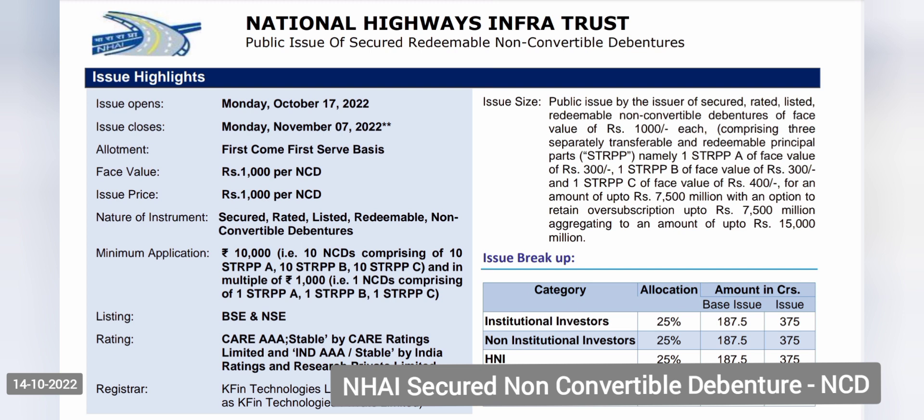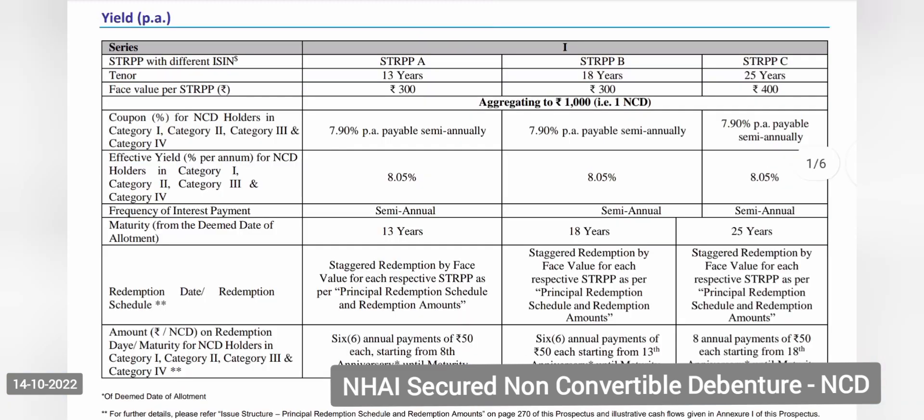By the end of the 13th year, your capital will be only 7 lakh rupees — not 10 lakh — because 3 lakh rupees you have already received back. In the next 6 years you will receive another 3 lakh rupees, and in the last 8 years you will receive another 4 lakh rupees along with interest. The interest is paid along with the capital, so by maturity the payout is not a lump sum but a tranche payout.